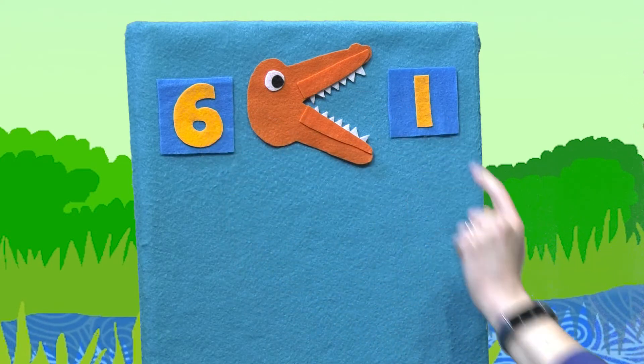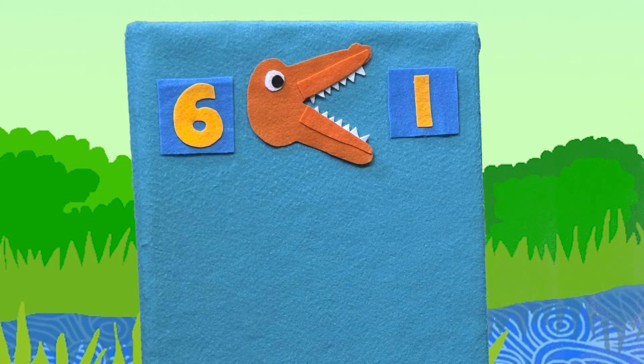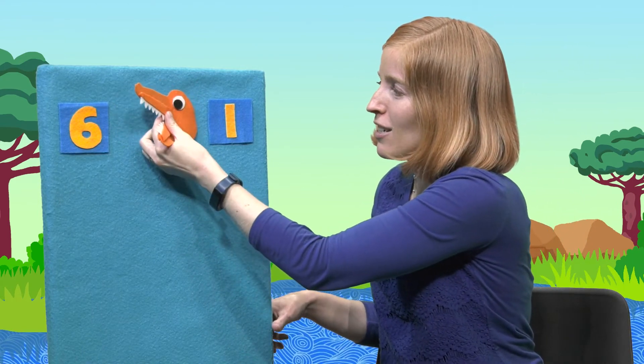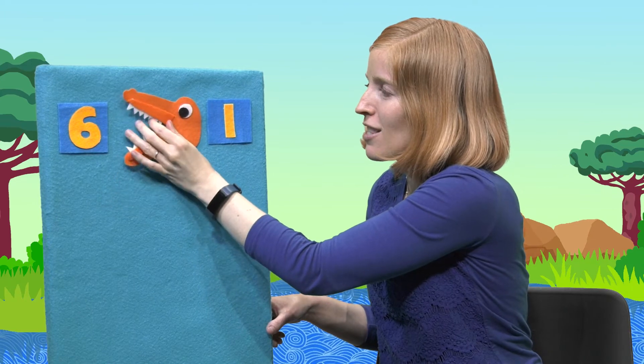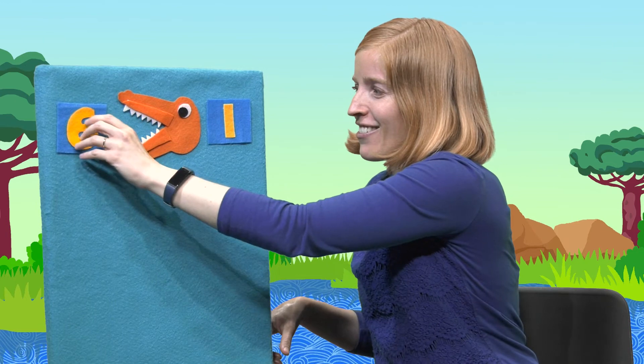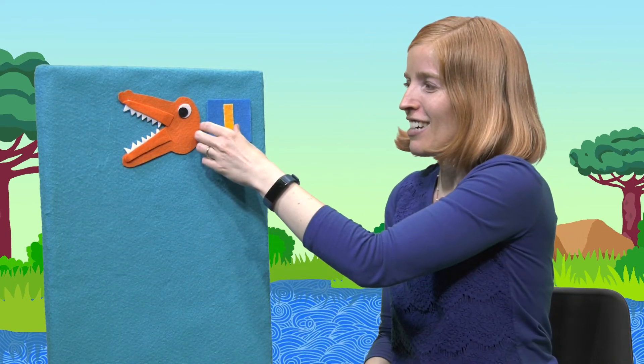Which number is bigger? Six or one? The number six is bigger, right? So let's flip Al around so he can get his big mouth ready to eat the number six. Chomp, chomp, chomp, chomp, chomp. Oh, there goes the six in Al's tummy.